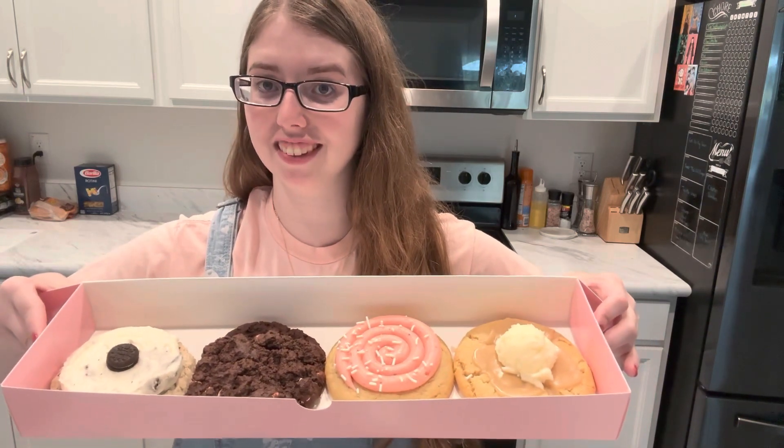We have Cookies and Cream Milkshake, Triple Chocolate Chip Cookie — so it has triple chocolate chips and it's going to be delicious — Strawberry Cupcake, which is going to have strawberry icing, and then a Buttermilk Pancake, which does look like a little buttermilk pancake and has a dollop of buttermilk icing on top.